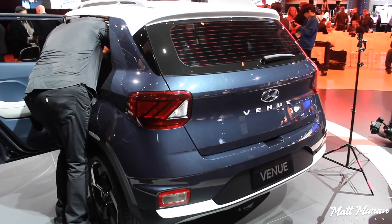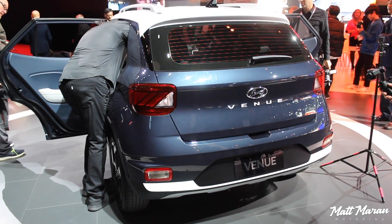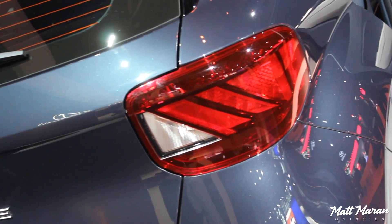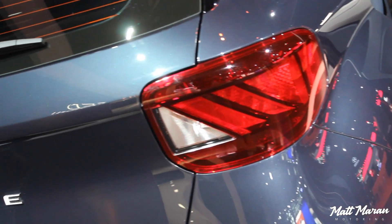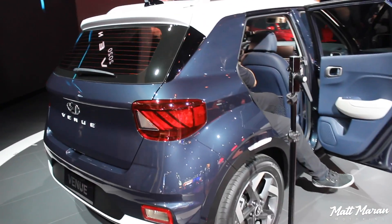That puts it even smaller than some competitors like the Nissan Kicks, but it's about the same size as the Ford EcoSport, just to give you an idea. In person, though, it actually seems bigger than an EcoSport to me.